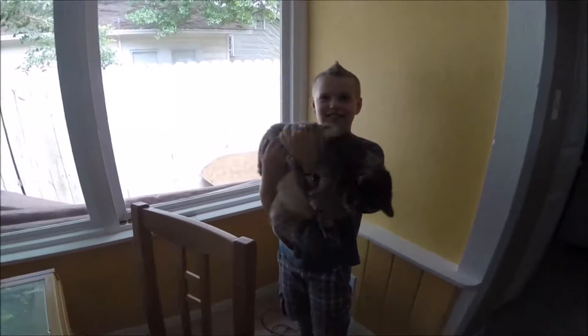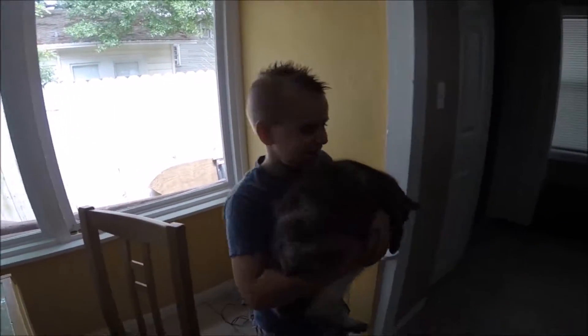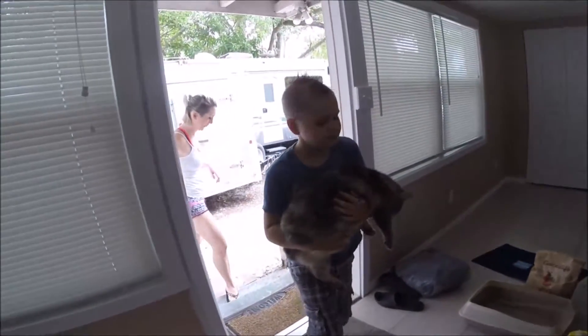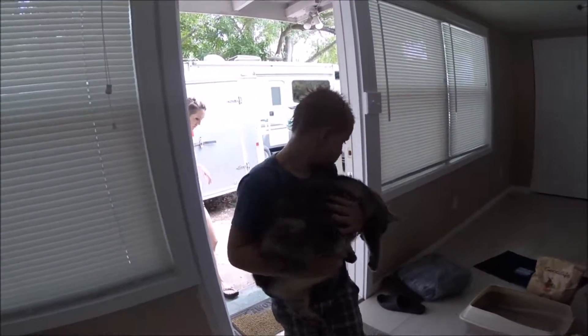Hi! You ready to go? Yeah. Getting Ziggy? Yes. Cool. You want buckets? Yeah! Bring the two red buckets? Yep.